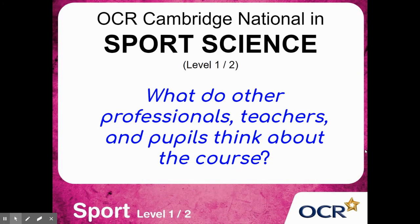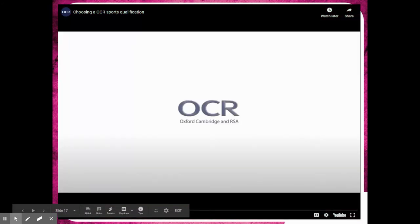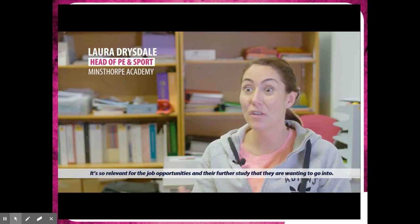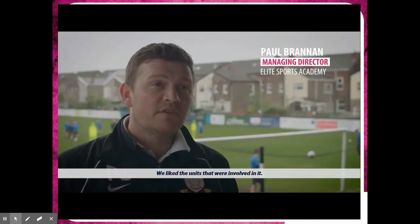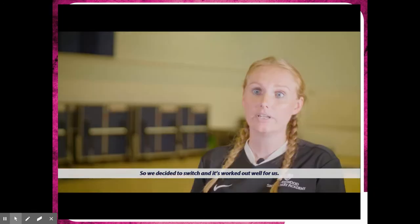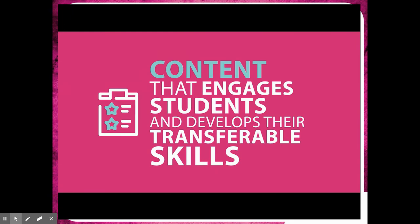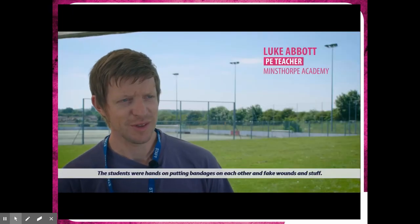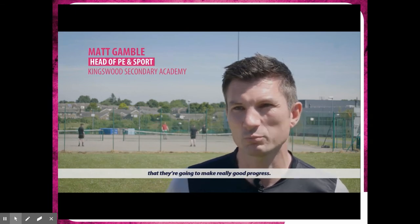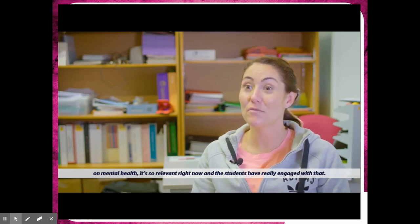What do other professionals, teachers, and pupils think about this course? It's so relevant for job opportunities and further study. We liked the units involved and thought it would best suit our learners, which has proven to be the case. A lot of students who aren't as practical still get to access a qualification in PE. Students were hands-on, putting bandages on each other and working with fake wounds — that practical, vocational side is something they really enjoyed. They're clearly enjoying the qualification and all indications are that they're going to make really good progress. The sports psychology unit has been really interesting, particularly the last task on mental health — it's so relevant right now and the students have really engaged with that.